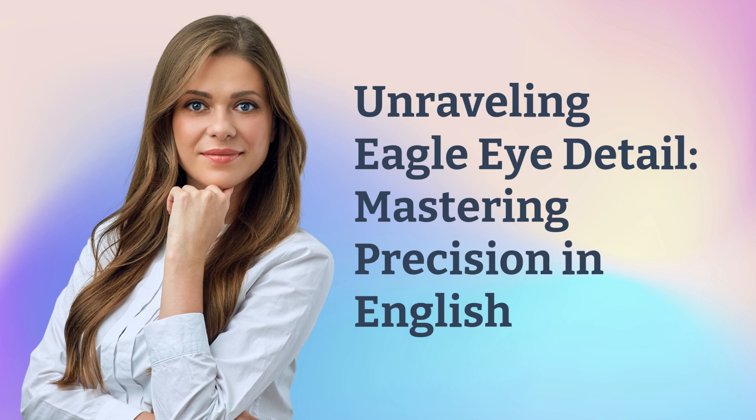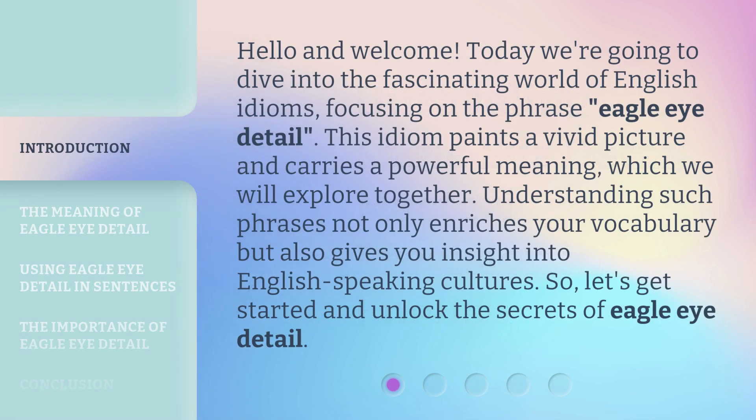Unraveling Eagle Eye Detail: Mastering Precision in English. Hello and welcome. Today we're going to dive into the fascinating world of English idioms, focusing on the phrase Eagle Eye Detail. This idiom paints a vivid picture and carries a powerful meaning, which we will explore together. Understanding such phrases not only enriches your vocabulary but also gives you insight into English-speaking cultures. So let's get started and unlock the secrets of Eagle Eye Detail.